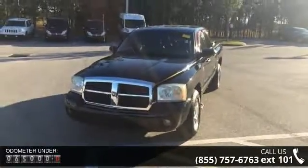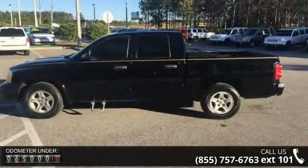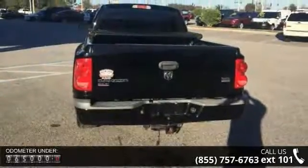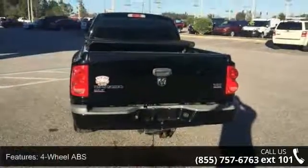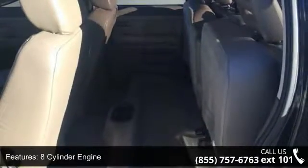Some of the top features included with this vehicle are 4-wheel ABS, 8-cylinder engine, adjustable steering wheel, aluminum wheels, auxiliary PWR outlet, bucket seats, cruise control, fog lamps, front reading lamps, and gasoline fuel.